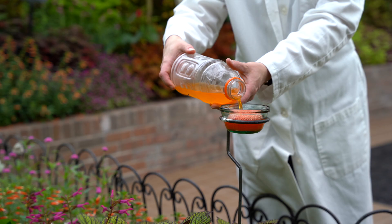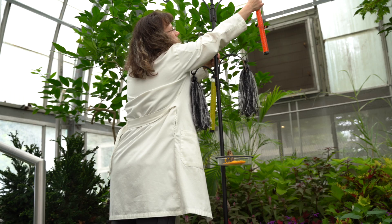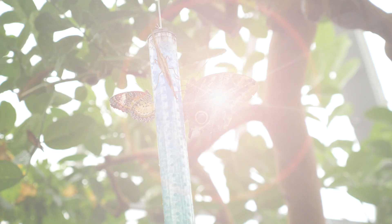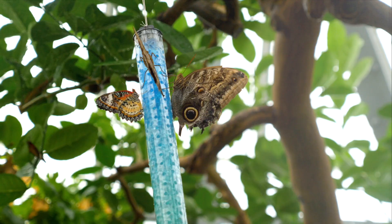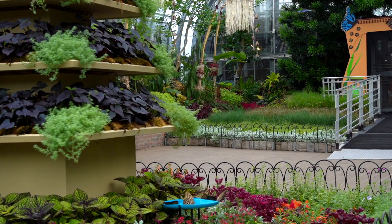Many scientists that study butterflies have used Gatorade in their labs because it contains a lot of the electrolytes, minerals, and salts that butterflies need to stay healthy. So it was a natural progression for a lot of butterfly shows to use Gatorade to help support the health of the butterflies.